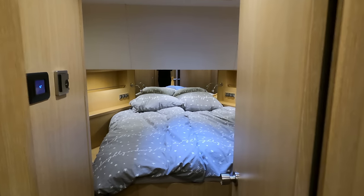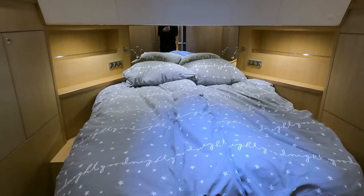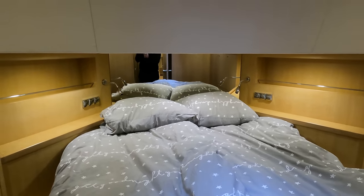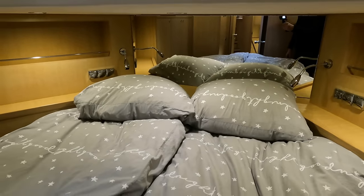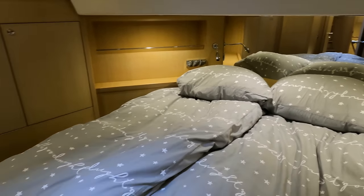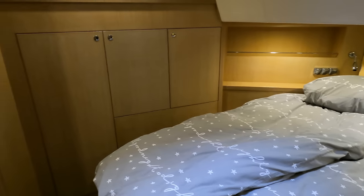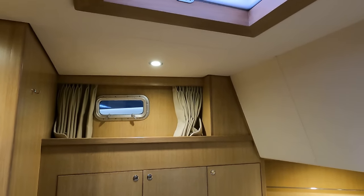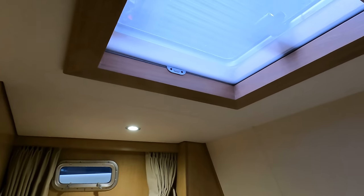Stepping into the forward master cabin, we find a generously sized double bed measuring two meters in length. I like the subtle use of indirect lighting — it's incredibly cozy. A mirror on the forward bulkhead adds to a sense of depth. There are private reading lights and plenty of space, with hanging lockers for clothes and other essential items. The cabin has portholes with custom curtains and a good-size skylight. One feature I particularly like is the ability to access the bed from both the port and starboard sides thanks to small companionways.